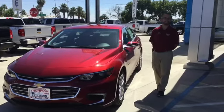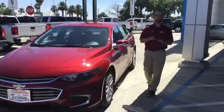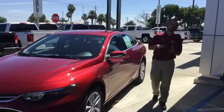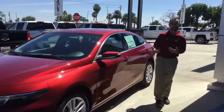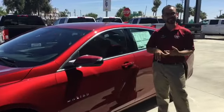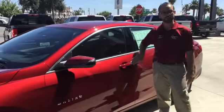Hey there everybody, JD down here at Thompson Chevrolet. I just wanted to go over a couple of comfort and convenience features of our 2018 Malibus. One of the first things I'd like to discuss real quick is our passive entry system. So if you have the remote in your pocket, you're actually able to lock and unlock all of the doors with this little button right here on the handle.